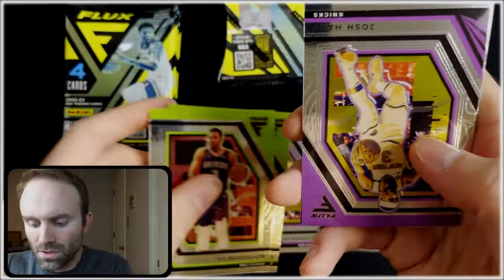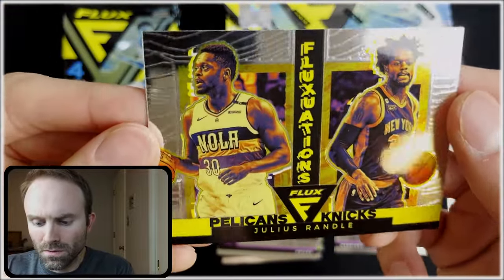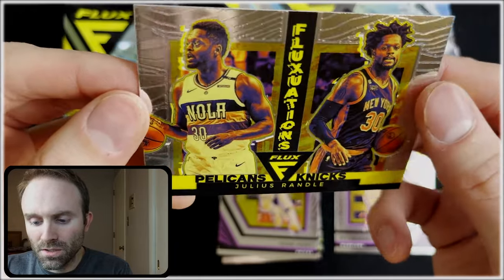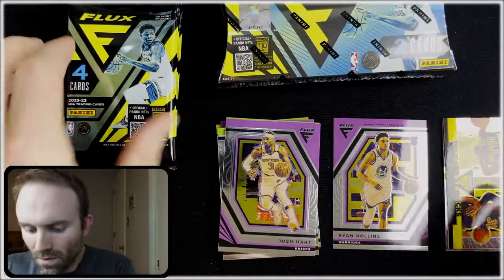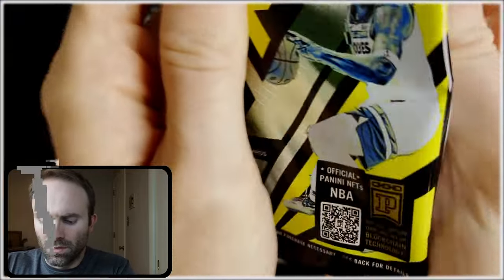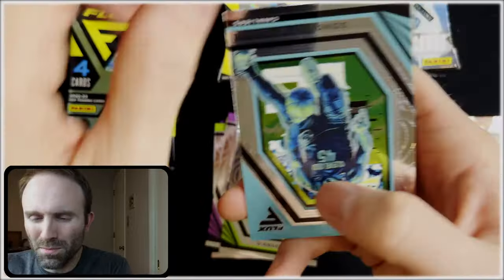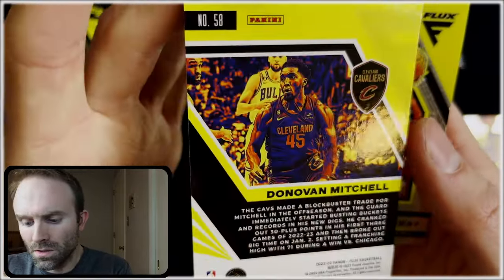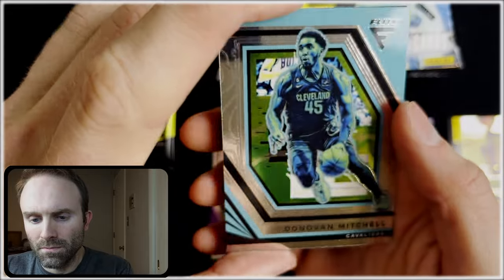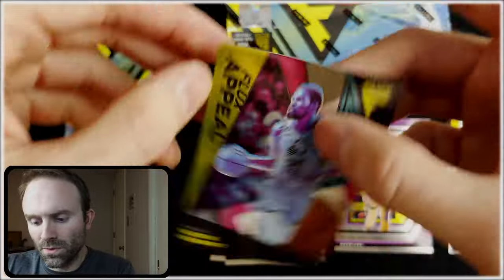C.J. McCollum, Stephen Adams, Josh Hart. Fluxations. Got to be on the lookout for some of these numbered cards. Donovan Mitchell, blue — let's see. Nope. DeJounte Murray and Flux Appeal Kevin Durant.